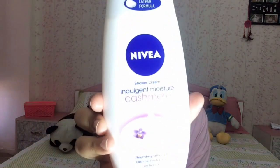Hello everyone, welcome to my channel. This is me, Malbukka Singh, and today I'm going to do the product review of Nivea's Indulgent Moisture Cashmere Shower Cream.